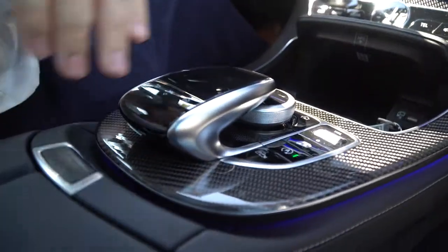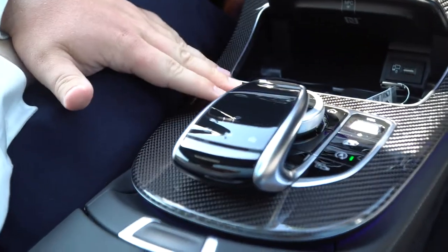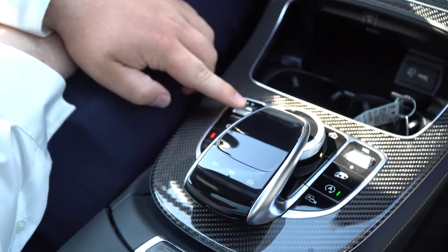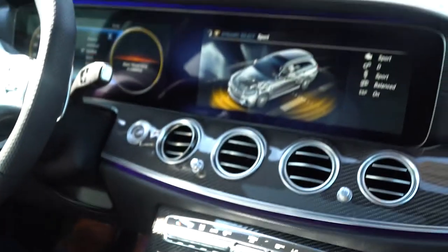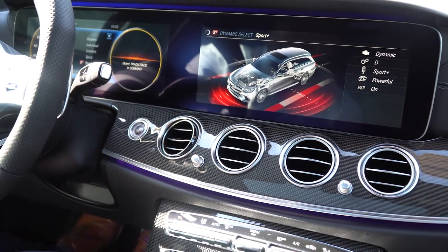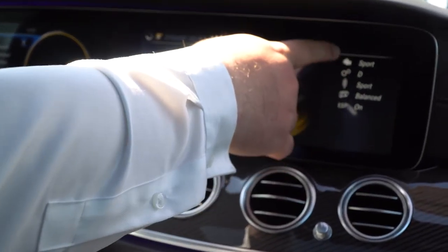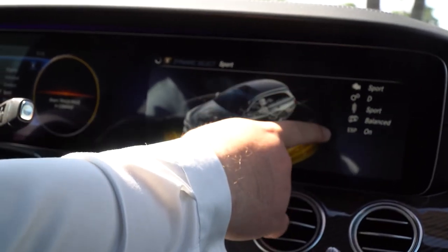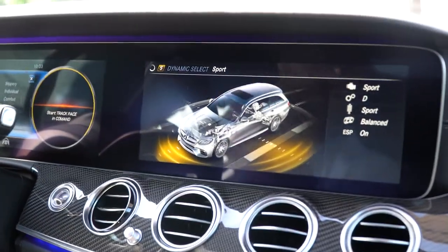Now, there are a lot of buttons and controls up here. Starting on the left side, this is your dynamic select — this switch will toggle between the different drive modes. You'll always start in comfort, but you have slippery, individual, comfort, sport, sport plus, and because this is an E63 S model, you also get the race function. As you can see going through here, it's changing these settings for your engine, transmission, suspension, as well as your exhaust — whether or not the exhaust is going to be a little quieter going through neighborhoods.